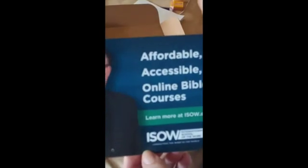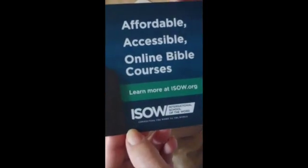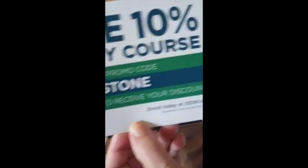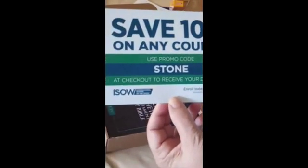I hope you can see — affordable, accessible online Bible courses. He gives online Bible courses as well. It's ISOW, International School of the Word. Save 10% on any course by using the promo code STONE. Is that cool or what?